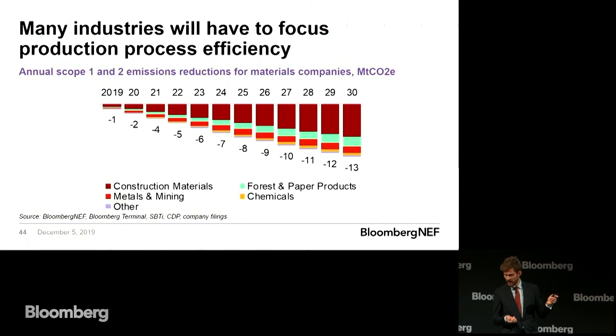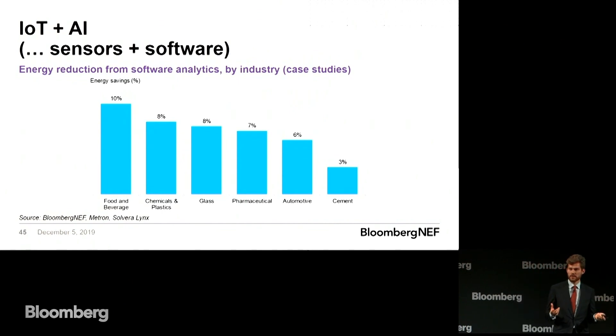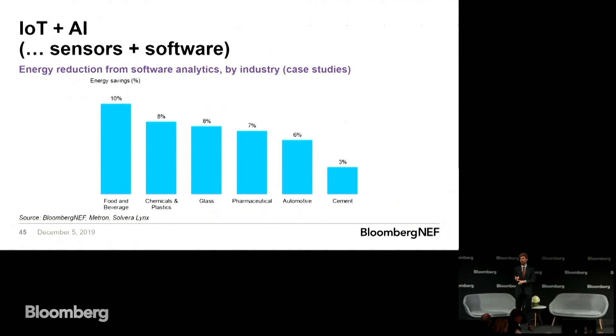Moving on to making, and the industries for whom process emissions is really the thing they need to worry about — on-site emissions — this is where efficiency will have to have a really big focus. When it comes to efficiency, it's really about digital technologies these days. Starting with buzzword bingo: Internet of Things and AI. There are three different ways these can be applied in factories: predictive maintenance, reducing downtime and losses; quality management, fewer faults, better use of material; and finally, energy reduction. We've seen up to 10% energy savings in some industries as a result of a few sensors and a bit of software, which is pretty amazing.